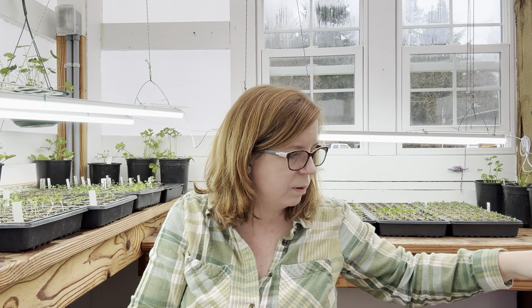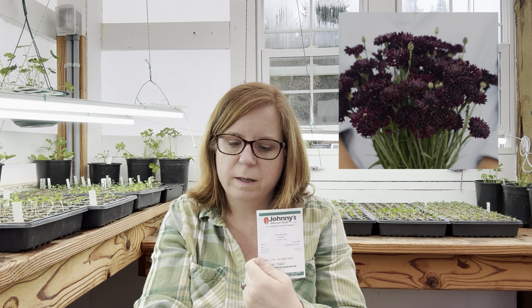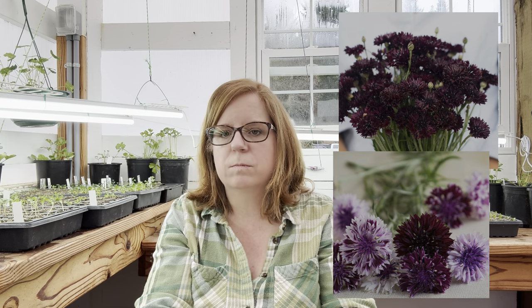The last one I plan on direct seeding is bachelor buttons. I have a couple different types — Black Button and Classic Magic. You can also grow these starting them in the fall, though I didn't do that. They're one of the easiest things to grow, but they are a pain to cut because they get tangled together. I really like texture in my bouquets and these definitely fit the bill, though I'll only grow a small patch of them.